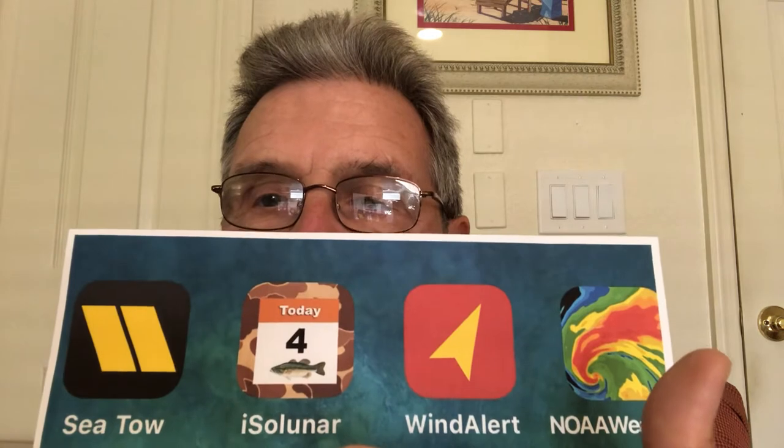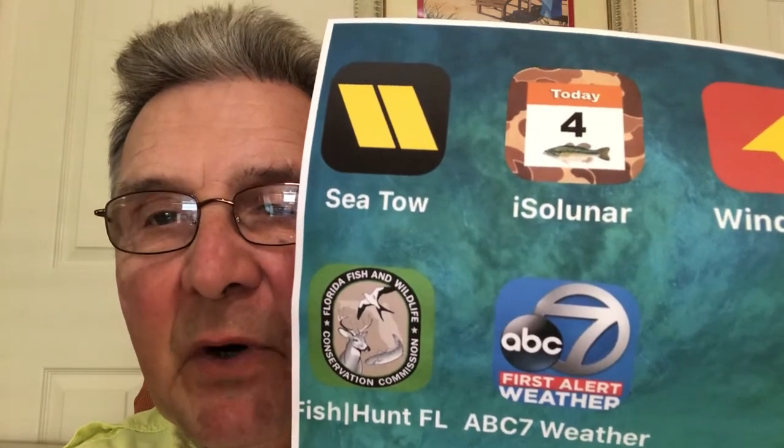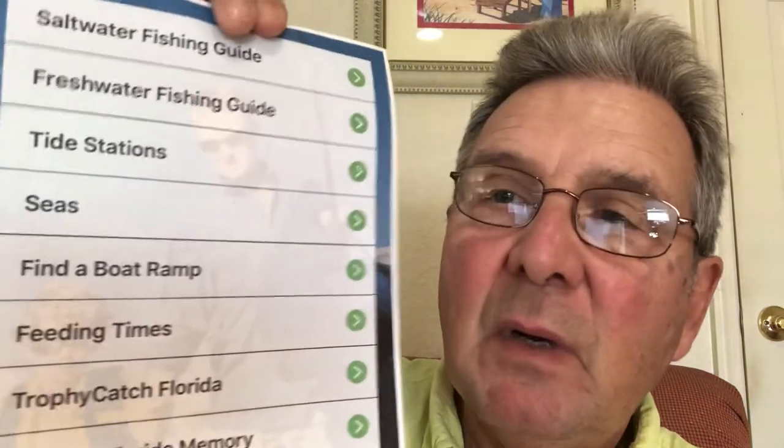There are many fishing apps out there. They tell you the best time to fish where you're at in the Gulf of Mexico or on the Atlantic coast. This one is ISOLUN AI — we're not promoting any particular app. And then the most important one is Florida Fish Hunt, their official app. Inside that app is weather, fishing rules and regulations, where to get a license — a whole menu: saltwater fishing guide, tide stations, freshwater, find a boat ramp, feeding times.